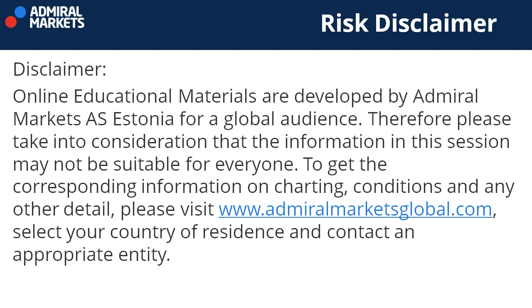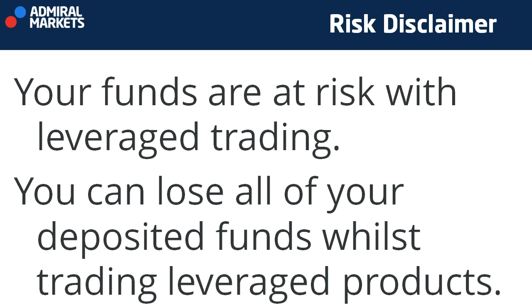This disclaimer is valid. Please be aware that this video is not intended for everyone. To find out if it is, please visit AdmiralMarketsGlobal.com, select your country of residence, and contact an appropriate entity. Please be aware of the risks involved, which are high and may not be suitable for everyone. To find out more, please seek the advice of an independent financial advisor. This webinar is for educational and informational purposes only. By continuing watching this video, you agree with the disclaimer. Thank you, as always, for your attention.